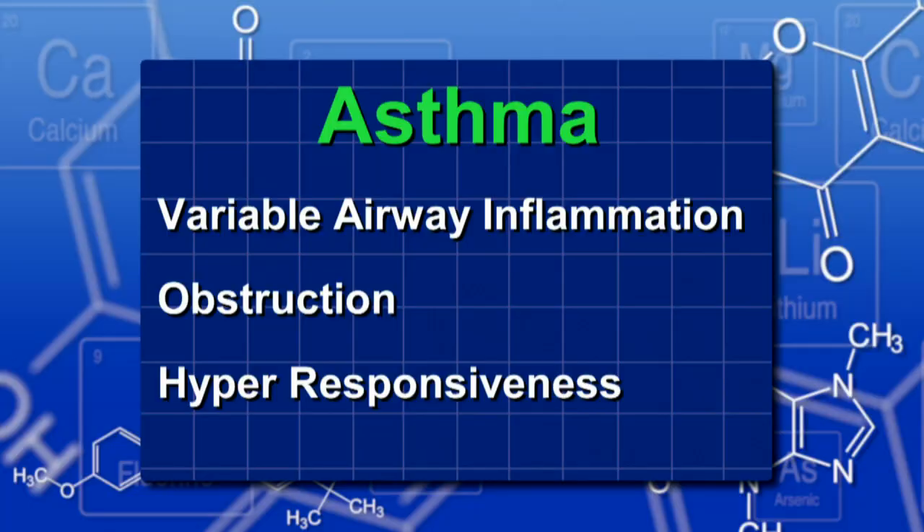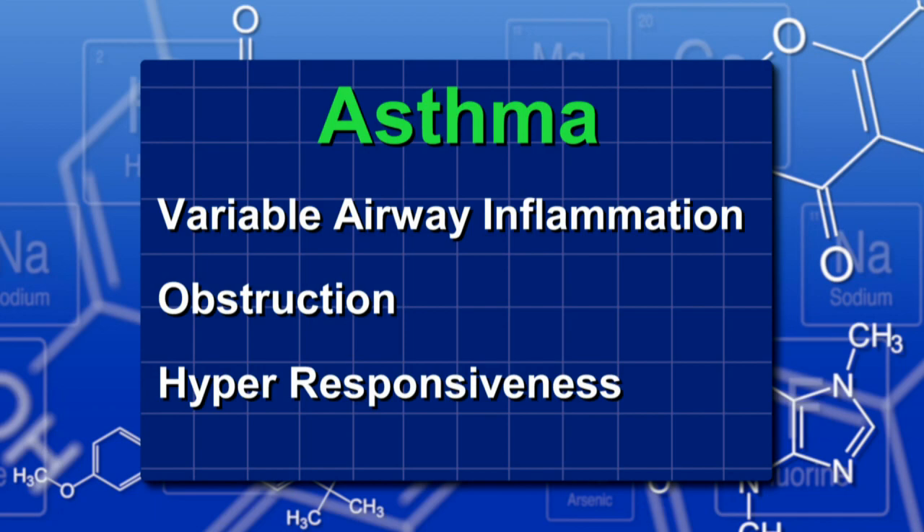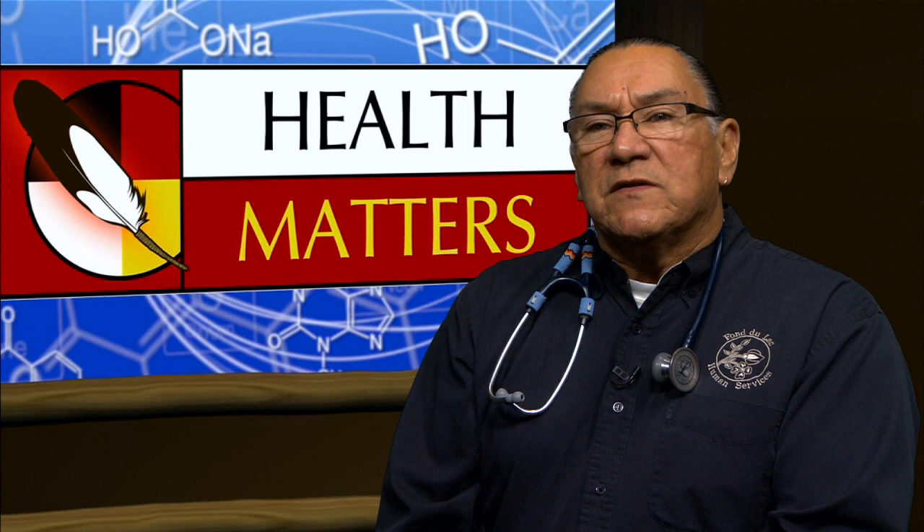I'm Dr. Arne Vainio and today we'll be talking about asthma, a breathing problem that can become life-threatening in a hurry. Asthma is a chronic respiratory disorder comprised of variable airway inflammation, obstruction, and hyper-responsiveness. Asthma in children differs from adult asthma and has child-specific guidelines — adult guidelines should not be assumed to be valid for younger age groups. The prevalence of asthma has leveled off in many developed countries, but it still remains a common problem managed in clinics and emergency rooms across the United States.